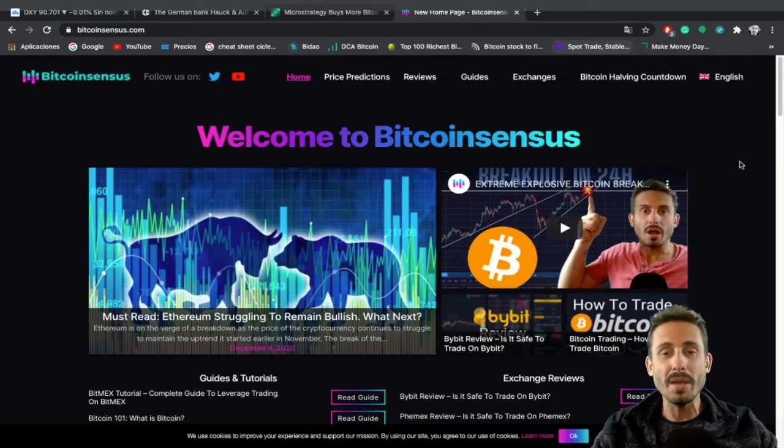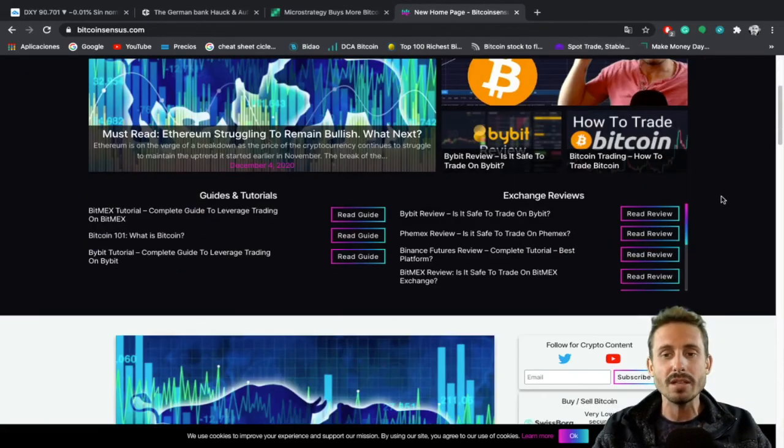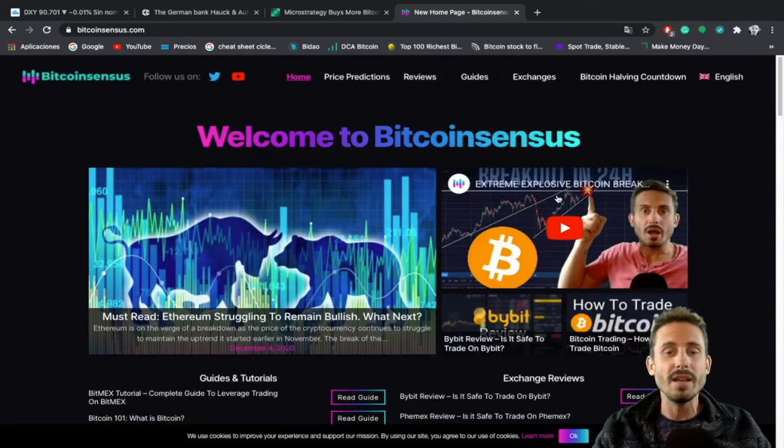Feel free to check out the Bitcoin Sensors website. We've got great tutorials on how to buy, store, and even trade Bitcoin, along with great bonuses on different exchanges. I'll be leaving a link in the description so you can check it out. If you liked the content, smash the like button and I will see you guys in the next one.